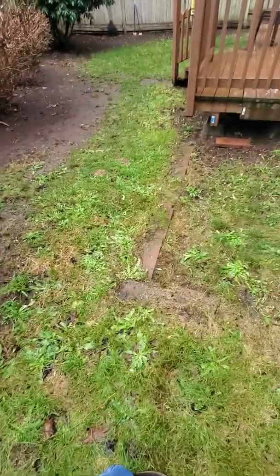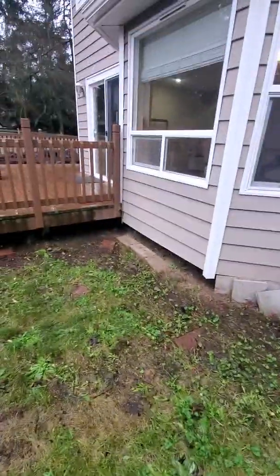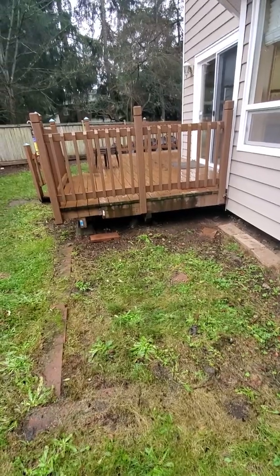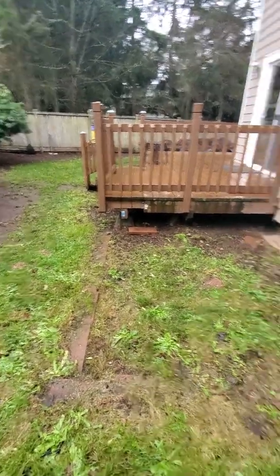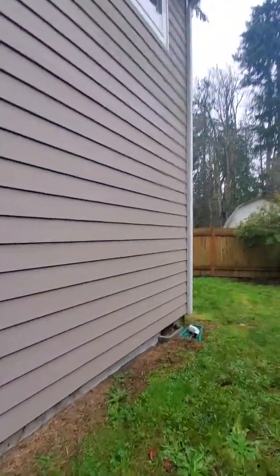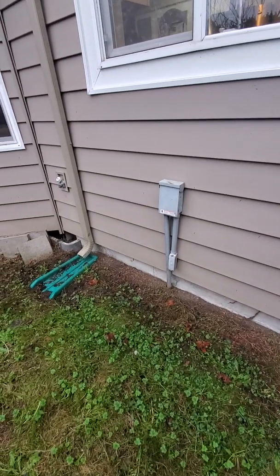Somebody had something here with this brick surround — there was some sort of a brick pad. I wonder if there was a hot tub there at one time. I kind of bet that's what that was. And that would be the power for a hot tub.